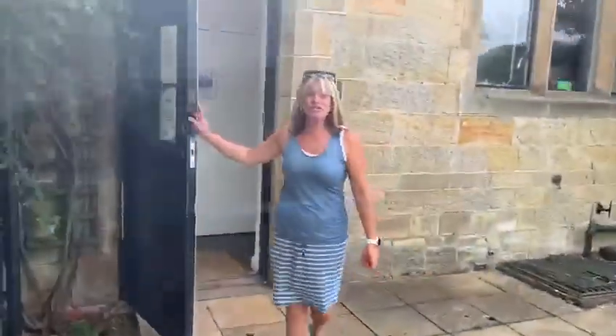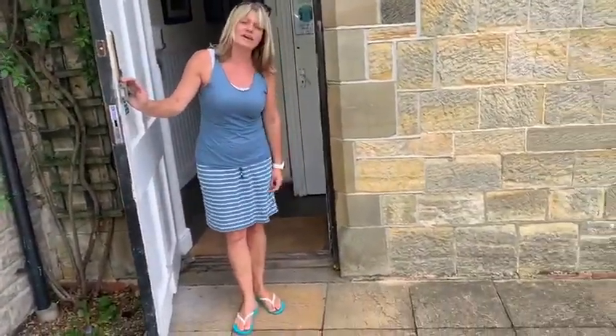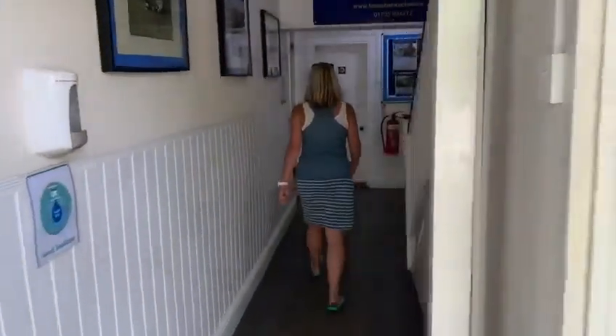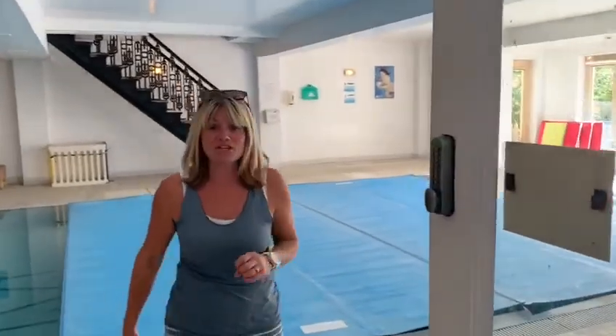We're going to go in this door as usual. You're going to need to leave your shoes at the side here. One of us will lead you group by group into this door ready for your swimming lesson. Your teachers will be here to meet you.